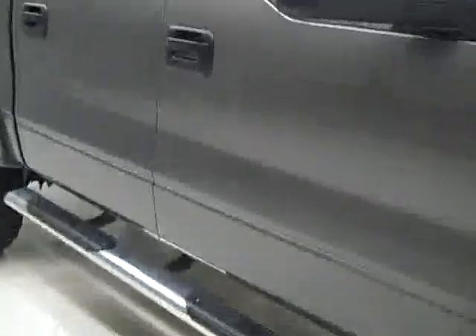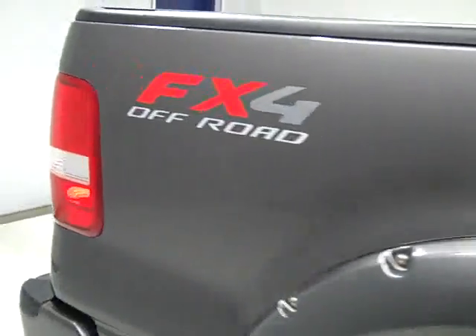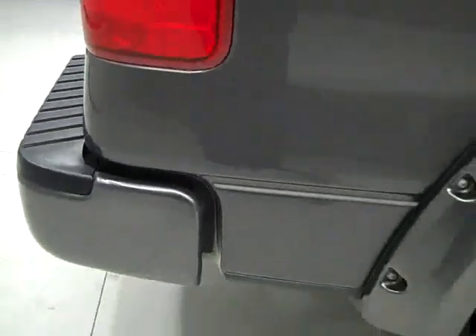As we go down this side, you can see just how clean, shiny, and reflective the paint is. I'm not seeing any dents or dings and no major scratches. That is why we make these videos for you — because these are used trucks and we want you to see exactly what kind of condition they're in before you make your trip here.